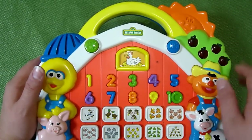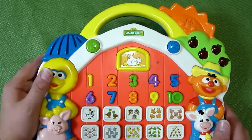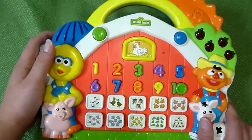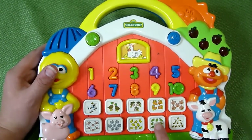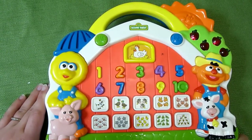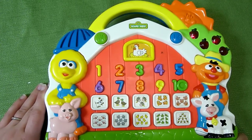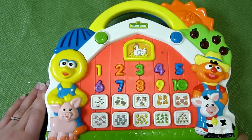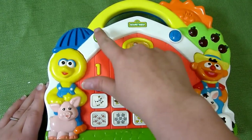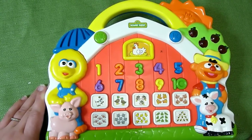You start by hitting the 'Let's Find' button — 'Let's find six lambs.' Then you can hit the one-two-three button: one puppy, two ducks, three cows, four horses, five pigs, six lambs, seven kittens, eight chicks, nine frogs — rivet rivet — ten bumblebees. Then you can hit the 'Let's Find' button again: 'Let's find the number four — that's correct, that's the number four.'